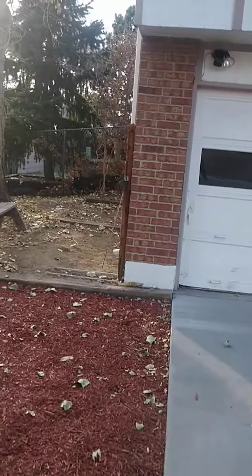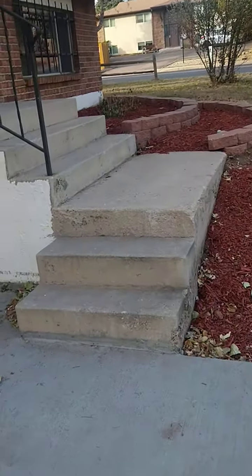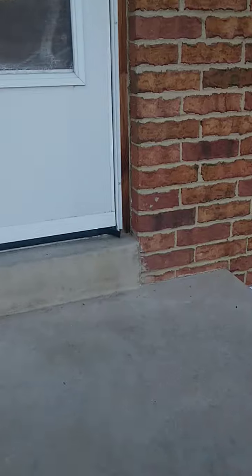Note on the driveway — looks like they just redid the driveway. All this looks really fresh pavement. This is the side of the house over here. Another big tree. Let's go inside and check out.